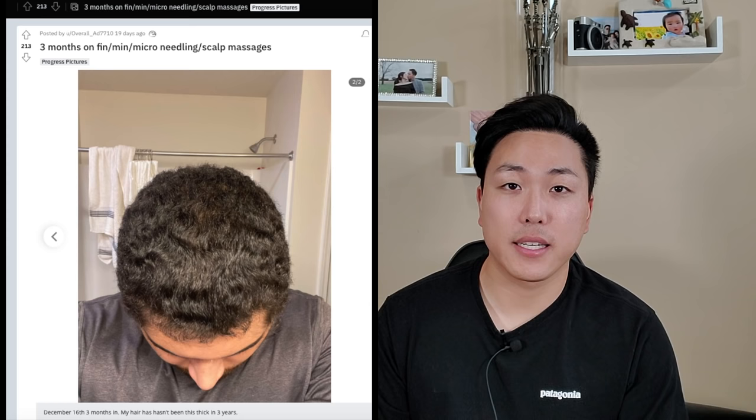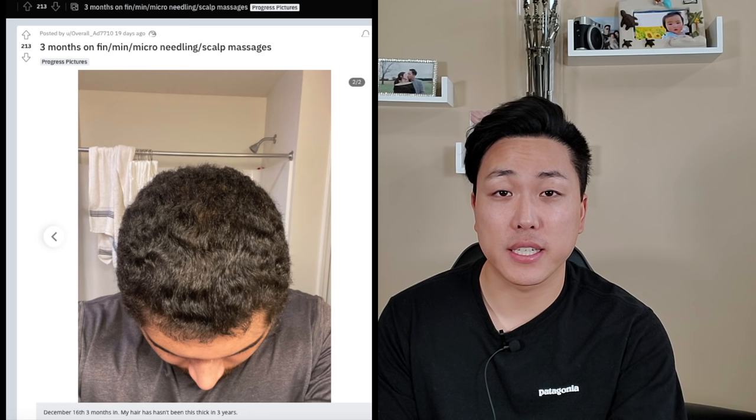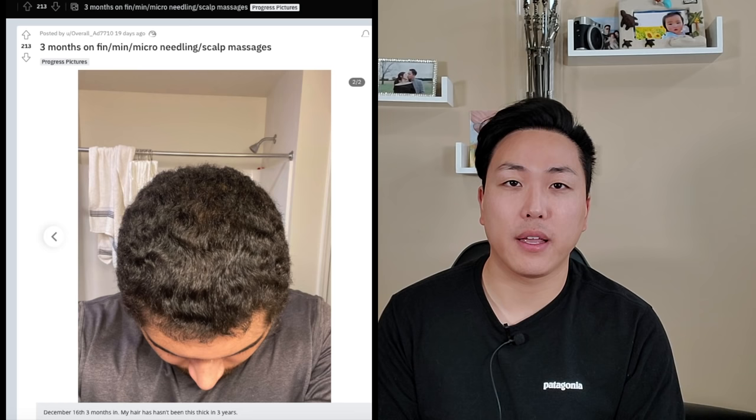Fast forward to December 16th — which is actually only two months of treatment, not three as the post indicates — we can see a pretty big visual improvement to hair density, hair thickness, and overall coverage on his scalp. It's hard to believe that after just two months prior to this, this guy was significantly diffuse thinning.